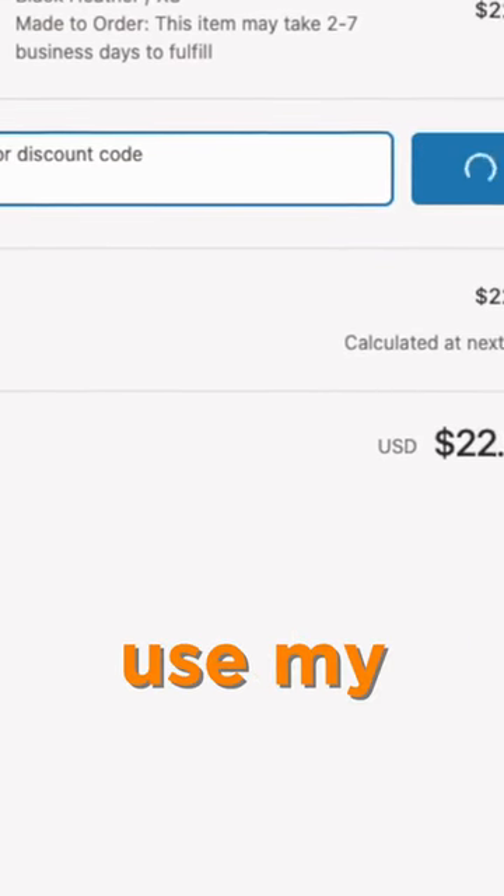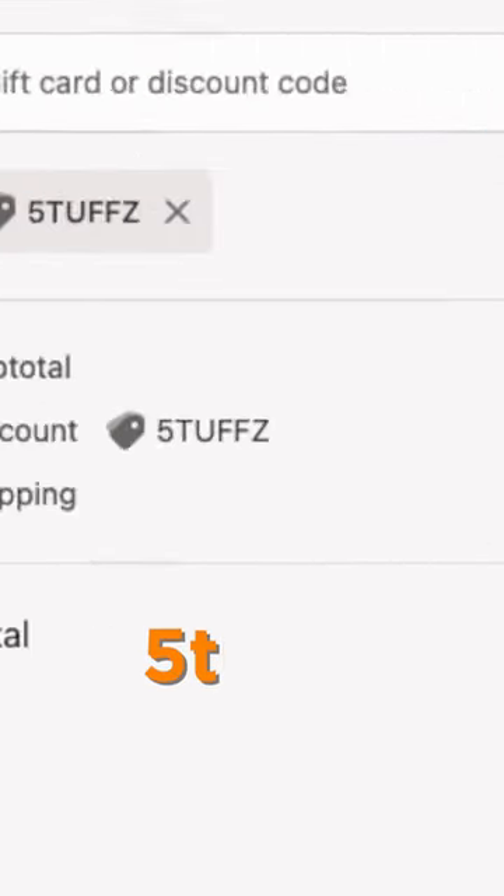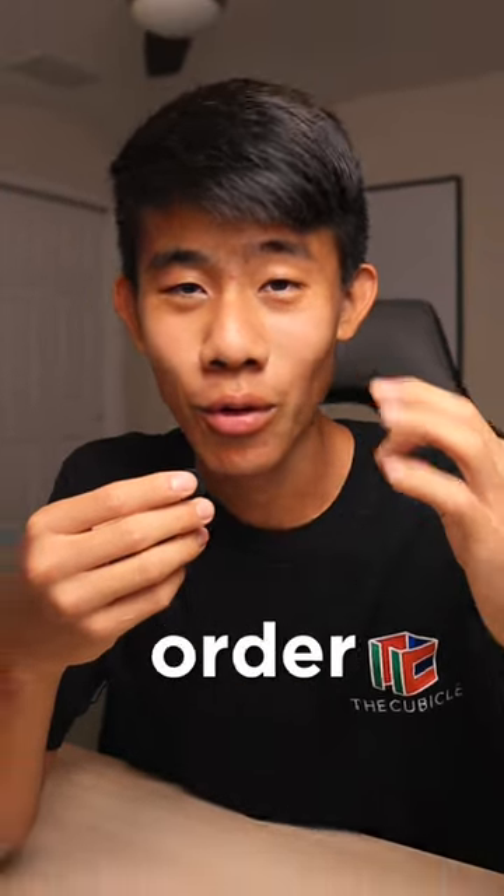Make sure to check out thecubicle.com, and make sure to use my discount code 5TOFFS — 5-T-O-F-F-Z — for 5% off your entire order. Peace.